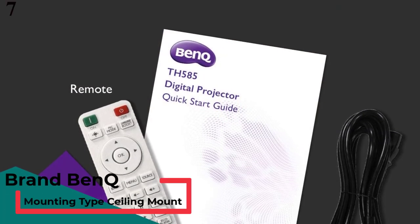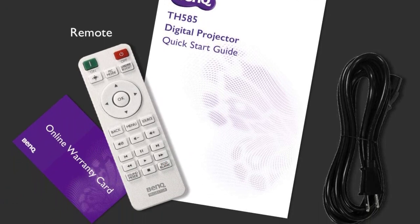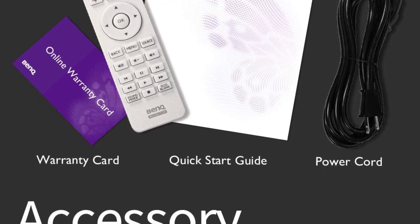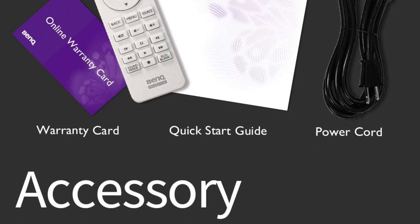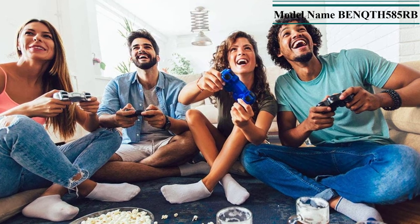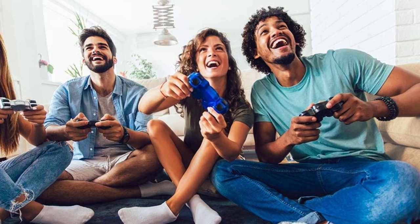Number 7: BenQ TH585. To fully immerse yourself in the world of entertainment, the device you choose not only needs to deliver detailed, realistic images, but also impressive sound reproduction. The BenQ TH585 can completely meet both requirements. In terms of image quality, it's almost impossible to complain about its ability to display details — even the most minor points — and super vivid colors that HDR technology brings. Along with that is the fast response of DMD, which helps reduce slowness and lag for an incredibly smooth gaming experience.